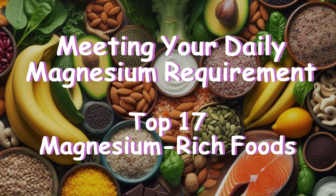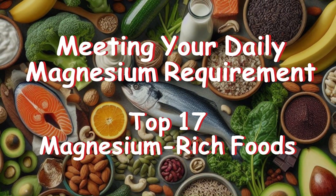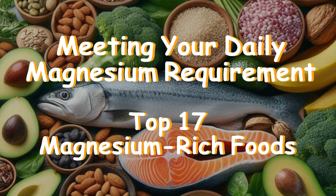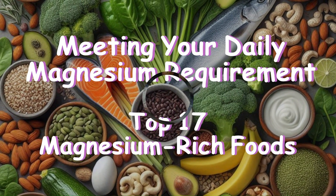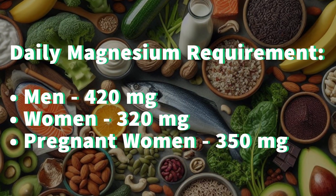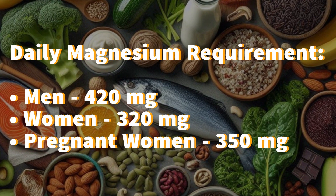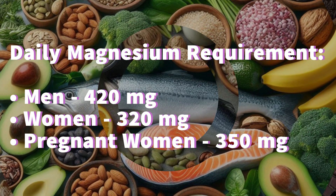Magnesium is an essential mineral that plays a crucial role in over 300 biochemical reactions in our body, including muscle and nerve function, blood sugar control, blood pressure regulation, and strong bones, to name a few. The daily requirement is 420 milligrams for men, about 320 milligrams for women, and 350 milligrams for pregnant women.